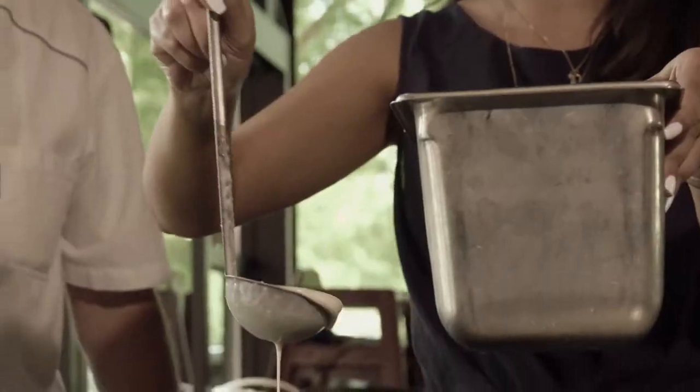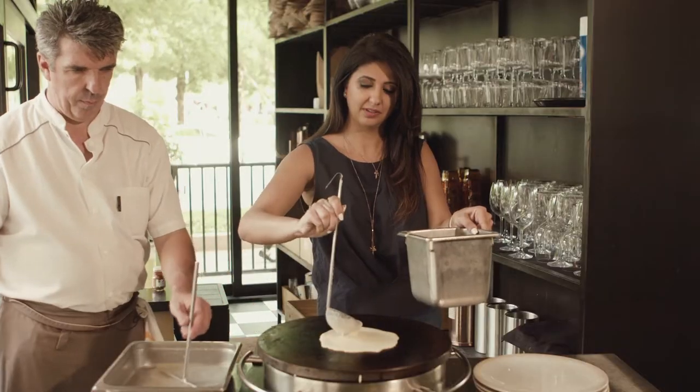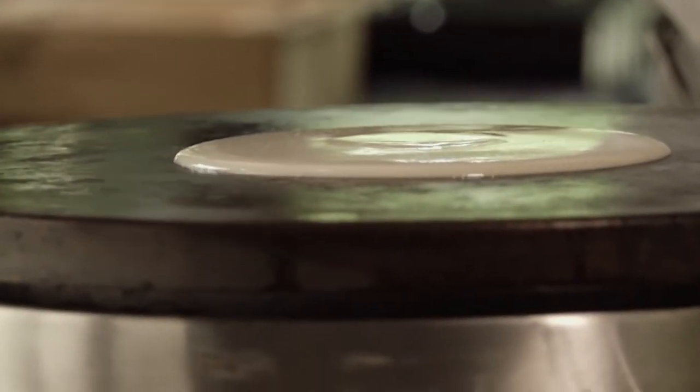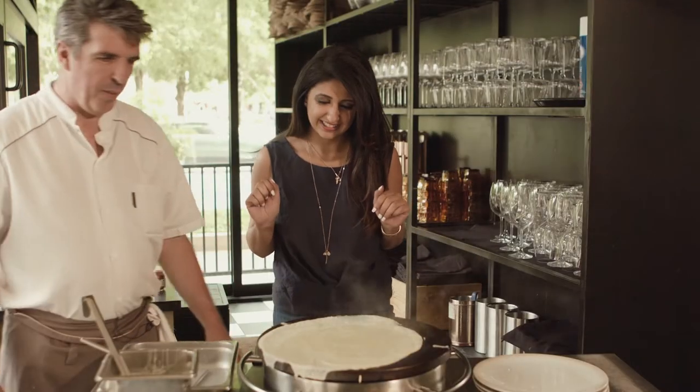Crepes are my favorite and you do sweet and savory here. Can you teach me how to make some crepes? Yes, let's go! Mine might not be a circle. Another one right now. There we go — it's perfect! Look at that. It's not that bad for beginners.